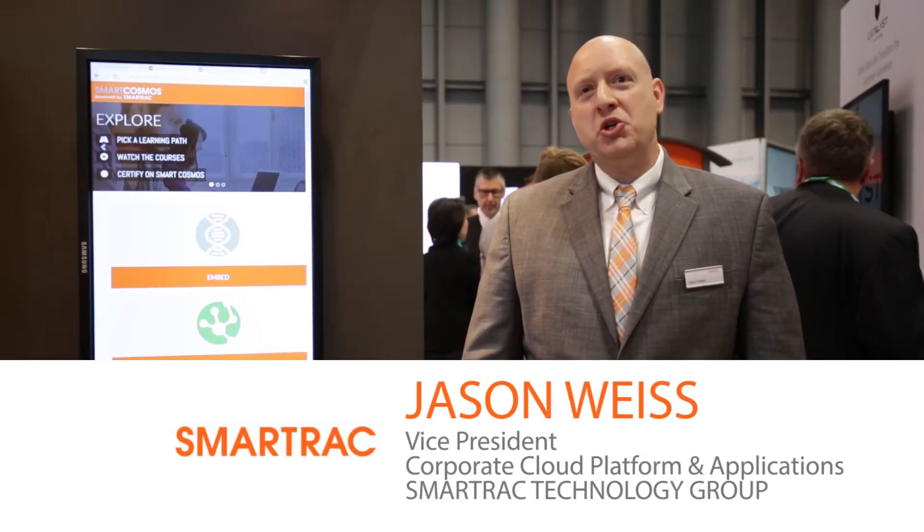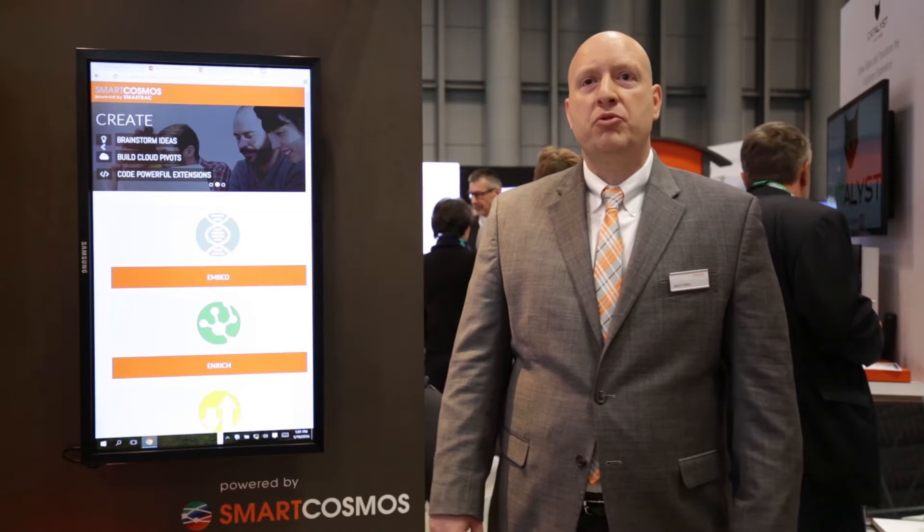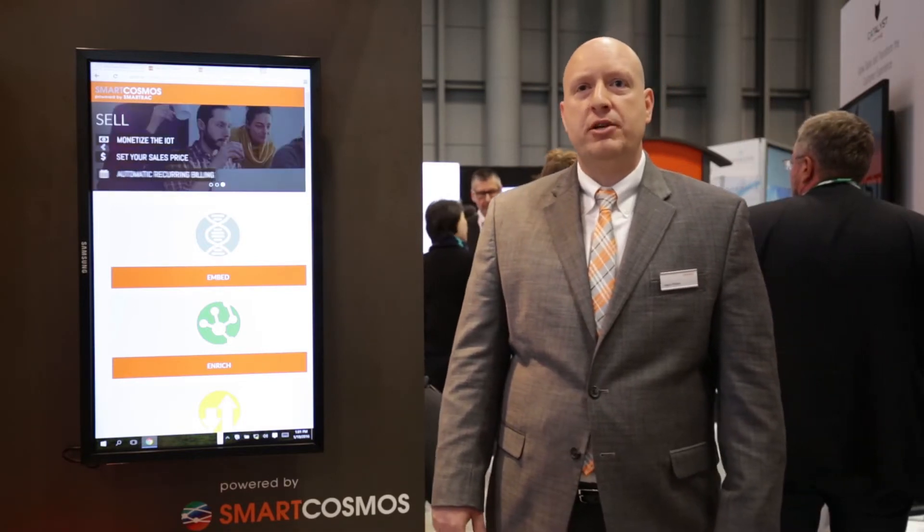Hi, we're at a trade show here in New York City where we've been talking to developers about our SmartCosmos platform. SmartCosmos has had a number of releases since the start of the year with brand new features that we think are very exciting. For profiles,